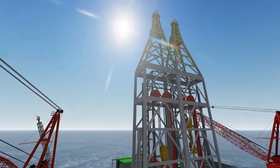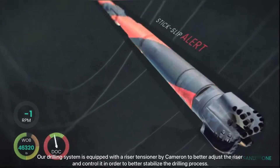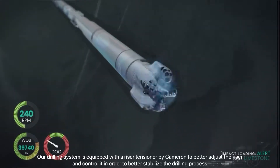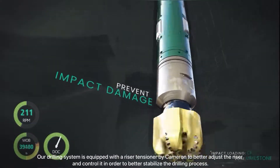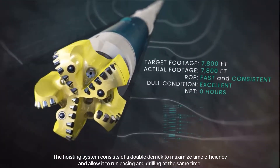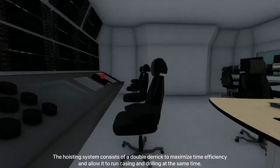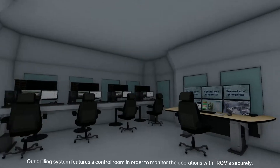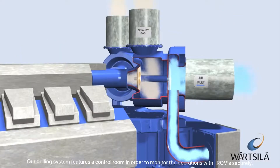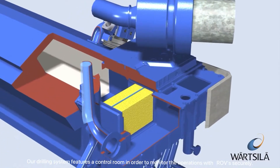The drilling rig is equipped with a riser tensioner by Cameron to better adjust and control the riser in order to stabilize the drilling processes. The hoisting system consists of a double derrick to maximize time efficiency and to allow casing running and drilling at the same time. The drilling system also features a control room to monitor operations securely.